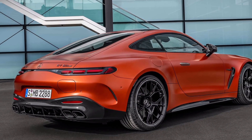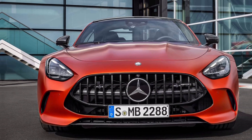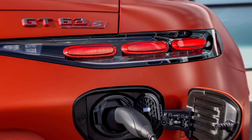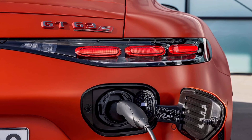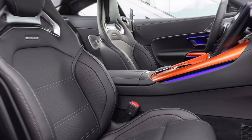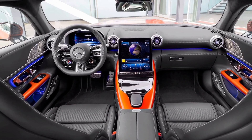Range is almost everything when it comes to electric vehicles. It's surprising, then, to hear that a lot of hybrid cars — even plug-ins — offer very little all-electric driving range. In the case of fast hybrids like the elegantly named Mercedes AMG GT 63 SE Performance Coupe, this is an intentional decision.